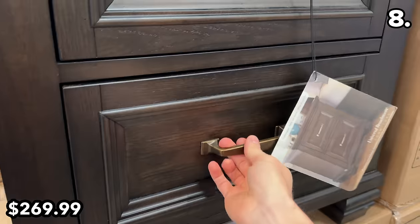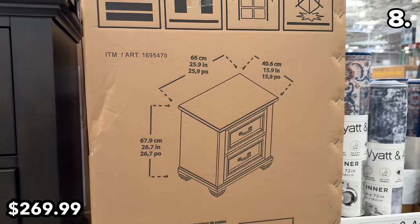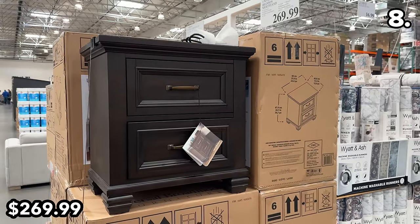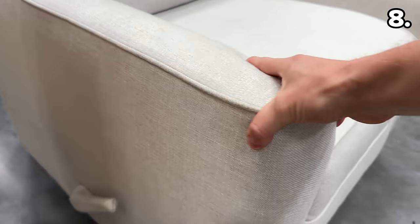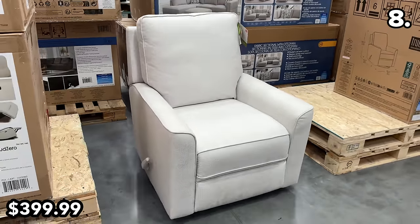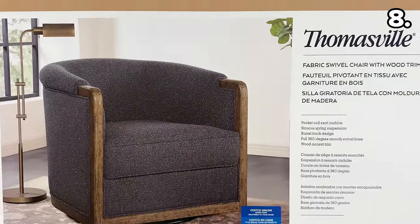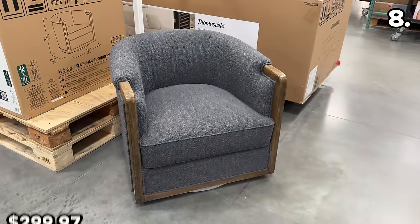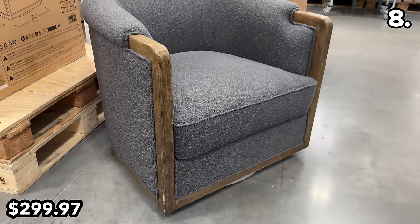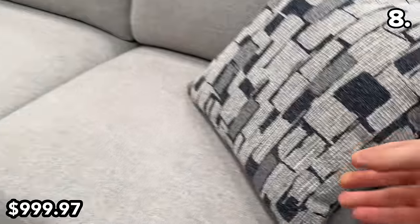This fabric swivel chair reclines and rocks, so at $400 you're essentially scoring three types of chairs in one. On to clearance furniture: a fabric swivel chair I previously disliked is now priced to clear at $300. I prefer this fabric sectional with ottoman at $1,000, though take my furniture opinions with a grain of salt.